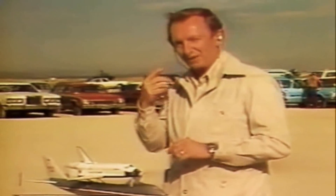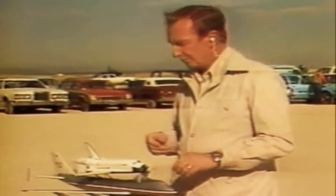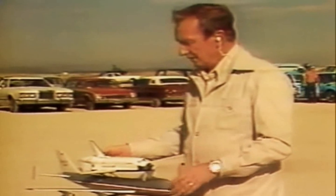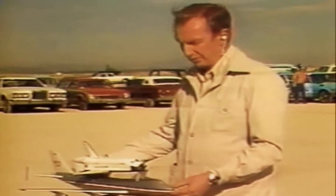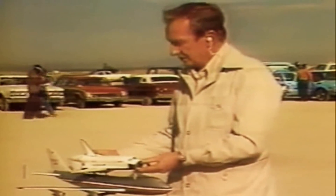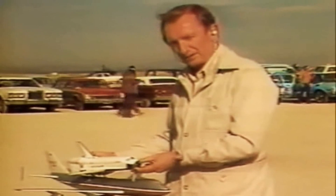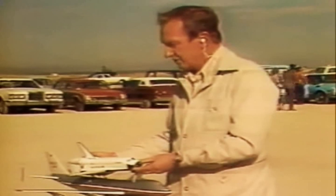I've been busy listening to the flight. Everything's going very well. Let me give you some idea of what is about to happen here in just a few moments. As the 747 gets ready for the separation maneuver, it will go into a very shallow dive.